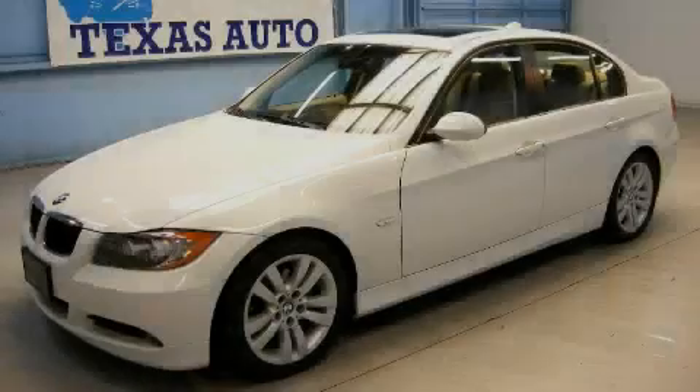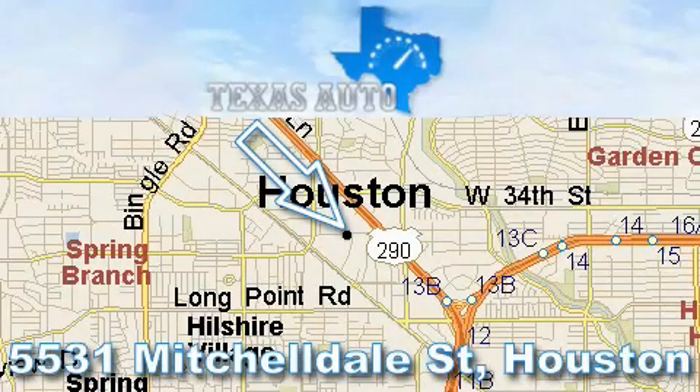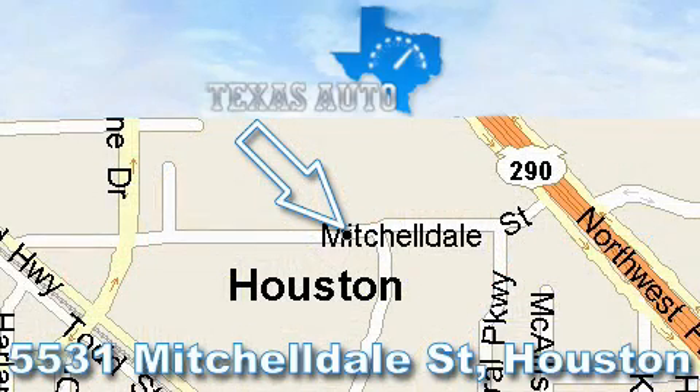Contact us today and schedule your opportunity to see this vehicle in person. Thanks for your interest in another Great Texas Auto vehicle. For more information, please call our friendly sales staff at 1-866-451-8395 and check out our website at www.texasautoonline.com. Thank you.